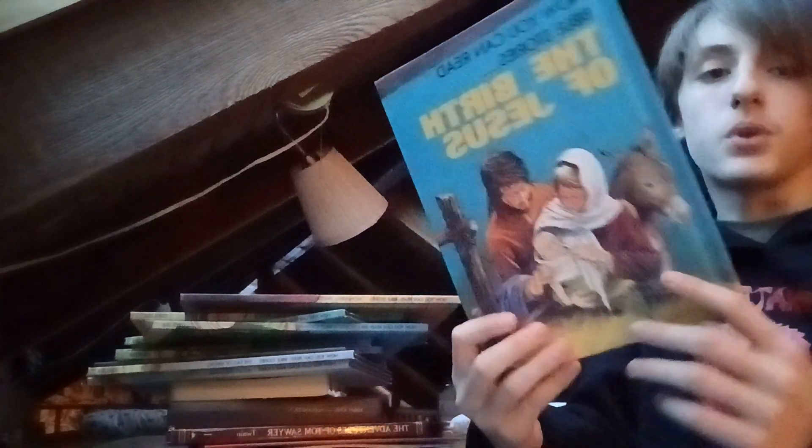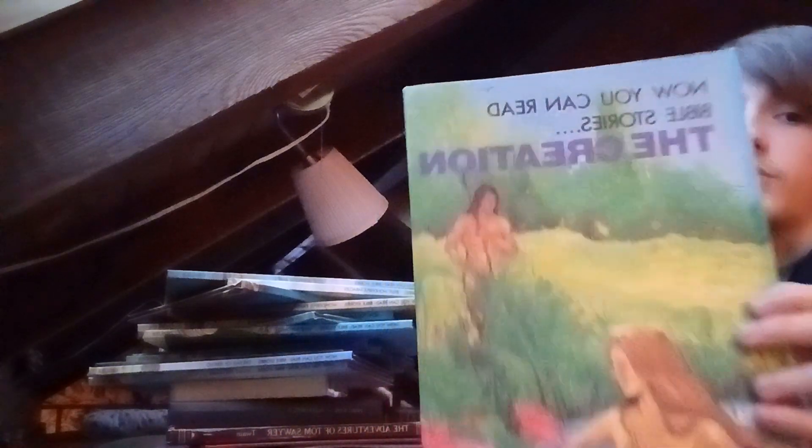Still more, still more Jesus books. We got The Birth of Jesus, we got Jesus and More Wonderful Miracles, we got John the Baptist — pretty cool story. We got The Creation with Adam and Eve.